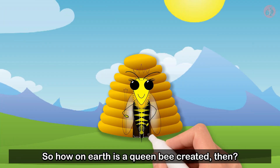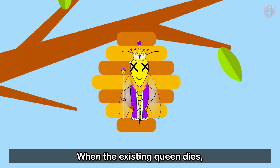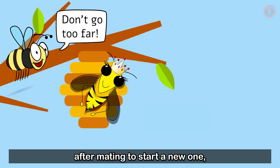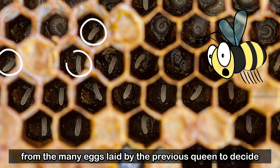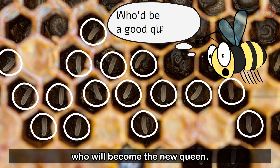So how on earth is a queen bee created then? When the existing queen dies, or when the queen leaves the colony after mating to start a new one, the existing colony needs a new queen. The worker bees then have to choose from the many eggs laid by the previous queen to decide who will become the new queen.